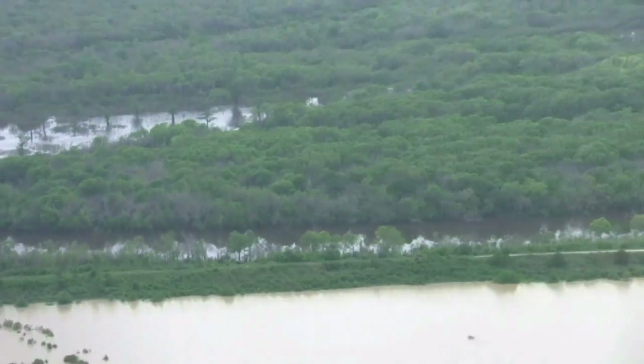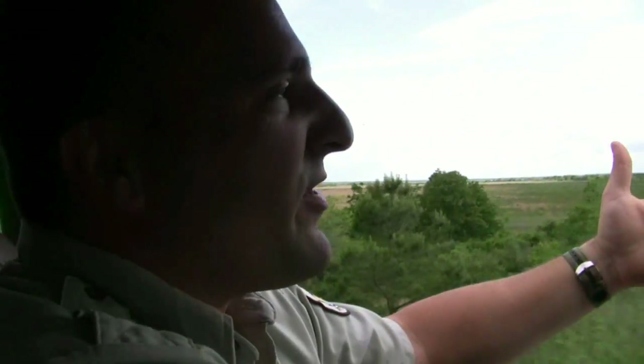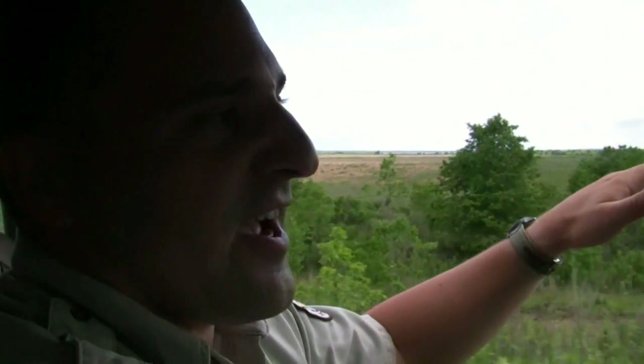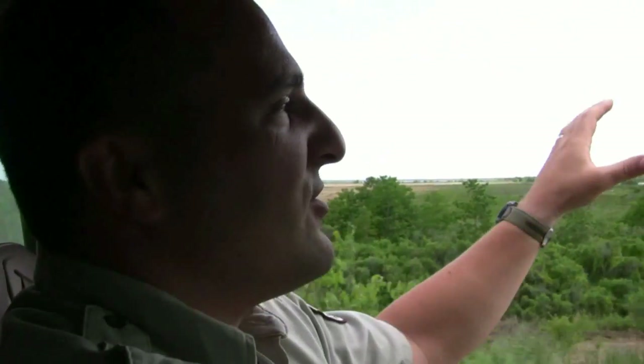What it's doing now — you can see there's water in here — all the water is coming through an eight-foot pipe. So when the river gets up, you've got water pushing through here at a slower rate, and when the river falls out, all this water has to go back out through that eight-foot pipe, and it just holds the water in here longer than it should.